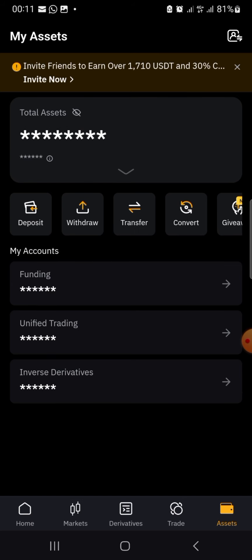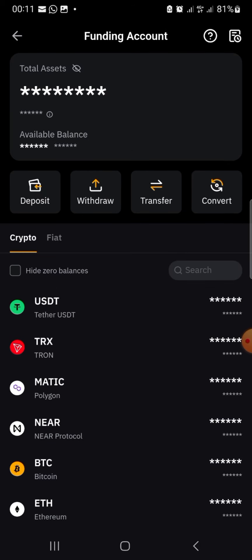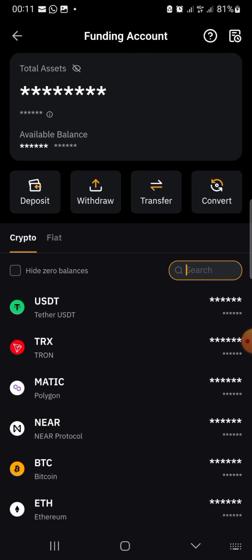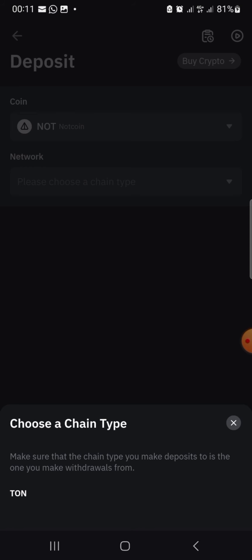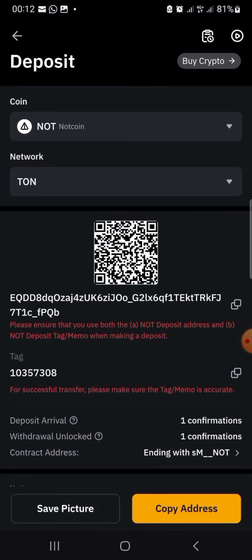If you do not know how to use Bybit, just follow the guide in this video — it's very simple. I will also drop a link to Bybit so if you don't have an account you can create one. Once you click on 'Assets,' you come here and click on 'Funding.' Once you click on Funding, you'll see all the currencies and tokens. Come to the search panel, type 'NOT coin' — that's the coin we want to get the deposit address for. Click on NOT coin and you'll see two options: Deposit and Transfer. Click on Deposit.